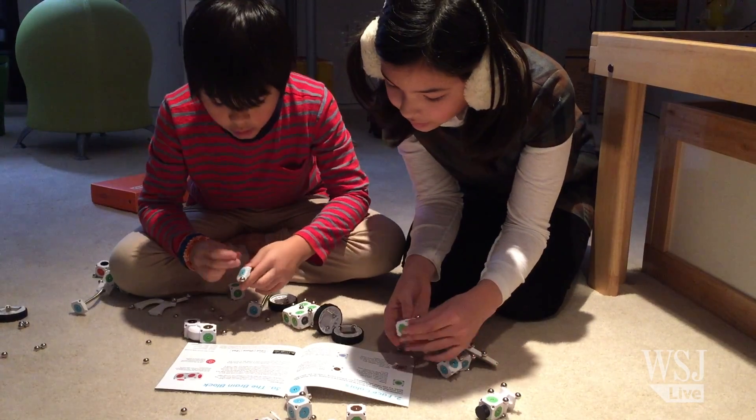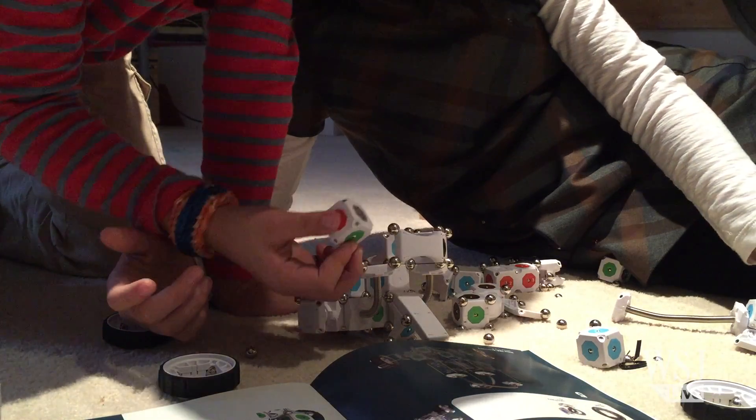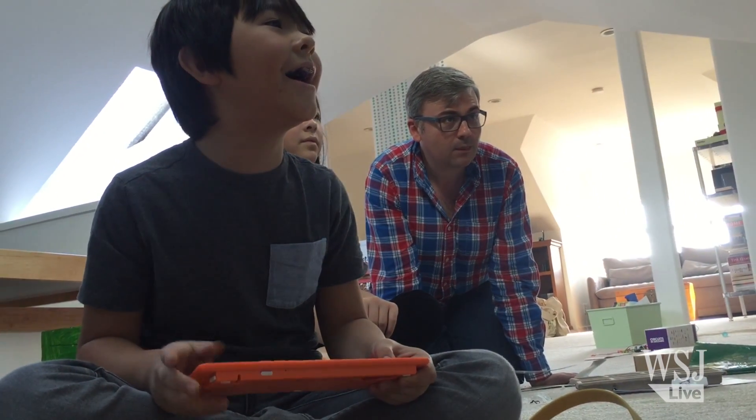What I like about these toys is that they show young minds obsessed with apps that what's inside the machine can be as interesting as what's on the screen. Still, they often work best as a family activity with some pretty serious adult involvement.